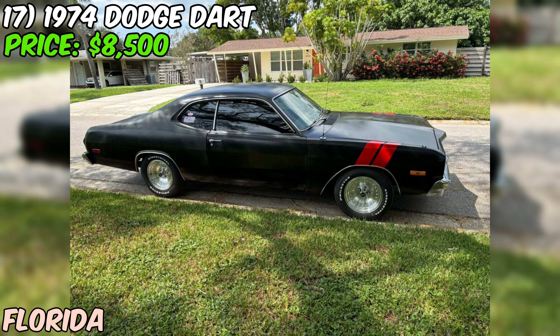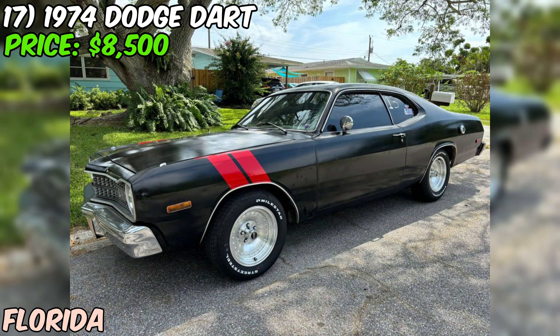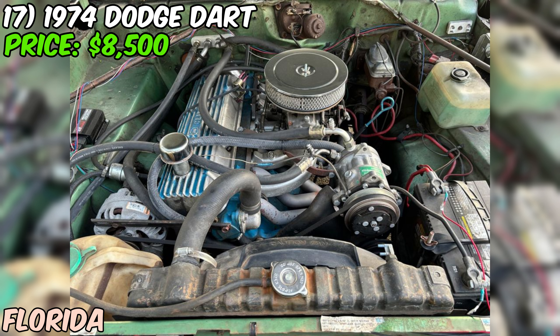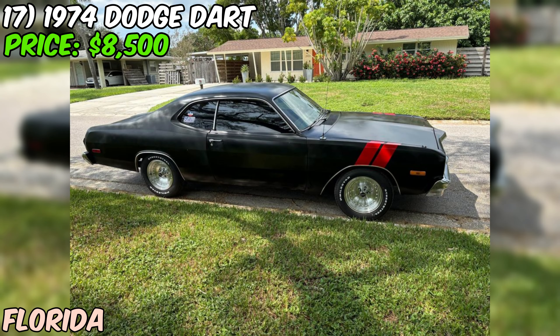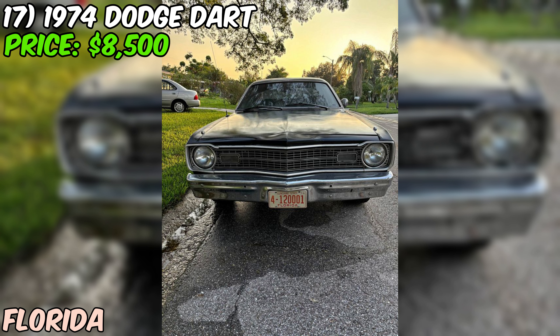This 1974 Dodge Dart Sport is an appealing choice for classic muscle car enthusiasts who appreciate the unique styling and performance potential of the Dart platform. The Slant 6 engine with performance upgrades, paired with a five-speed manual and posi-traction rear end, makes for an engaging and enjoyable driving experience. While the rust in the floors is a concern to be thoroughly investigated, the car's low mileage, cold air conditioning, and mechanical condition are definite positives. At around $8,500, this Dart Sport is worth considering, but be prepared to address rust issues.